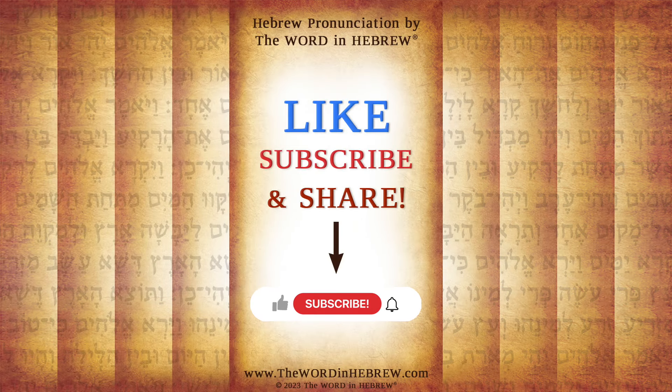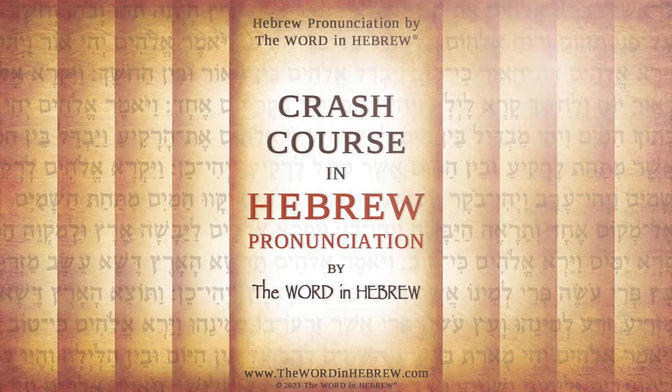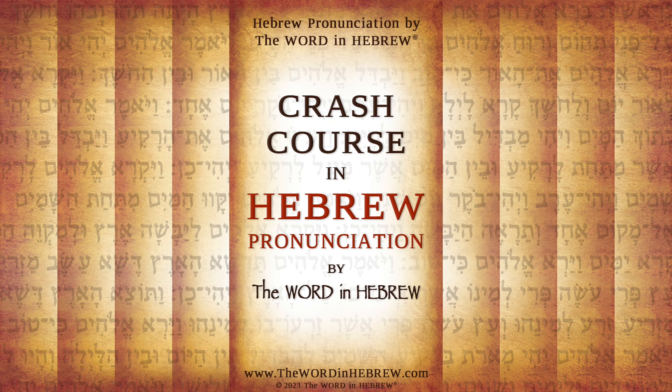As you watch my videos, please take a moment to like, subscribe, or even join as a member. Your support in that way is very much appreciated, so thank you so much in advance. And as always, feel free to comment or ask me questions below and I will get back with you as soon as I can.